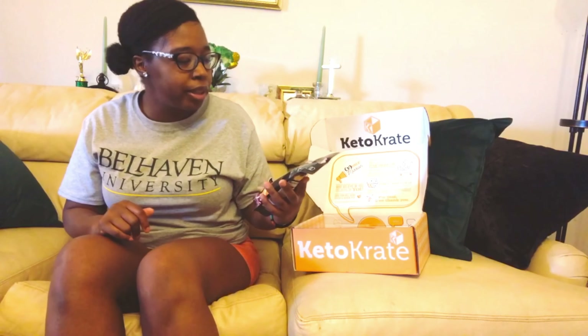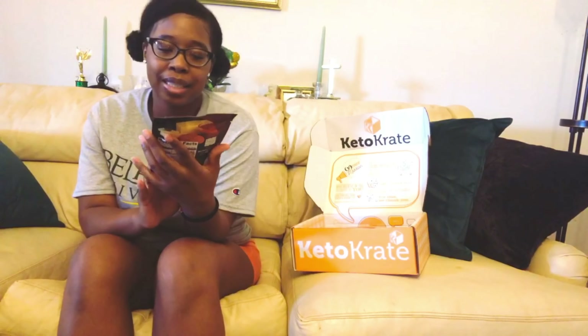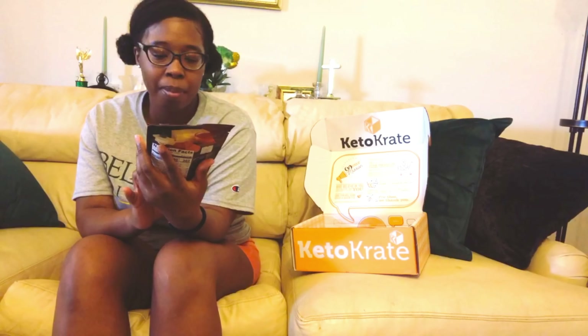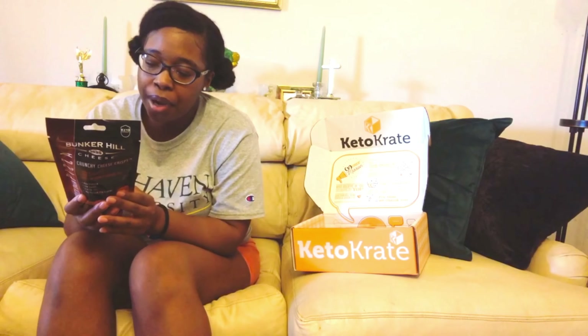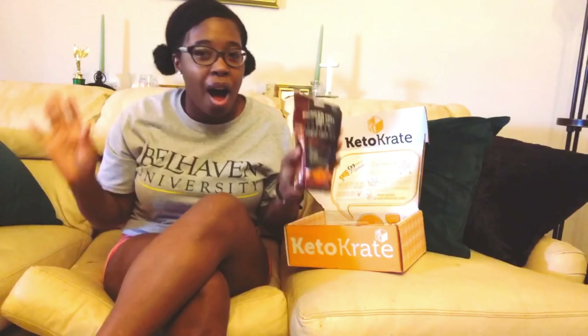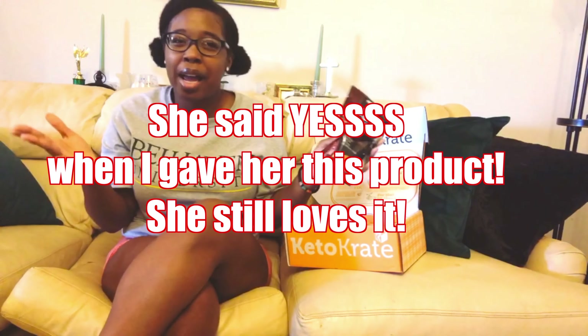The next product is from the company Bunker Hill — it is their crunchy cheese crisp in brick oven pizza flavor. I remember my mom having this and she absolutely loved it. It says it's made with 100% natural cheese, artificial growth hormone free, high protein, low carb, and gluten free: 15 grams of fat, 1 gram of carbs, 1 gram of fiber, and 10 grams of protein. You can put it on soup, salads, or eat it on the go. I'll put right here what my mom still thinks about it.